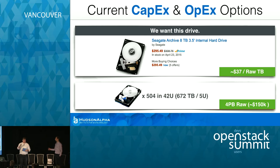We didn't actually buy drives from Amazon. We looked at it — we added 504 to the cart. It said limit eight per customer, so we would have had to make a bunch of fake accounts. No, we just went directly to Seagate and they hooked us up.